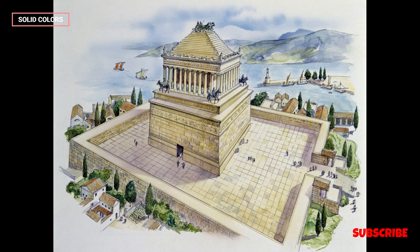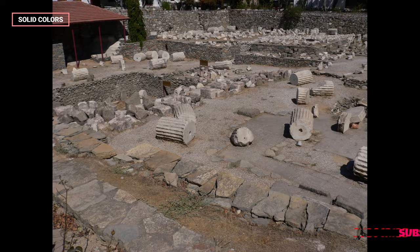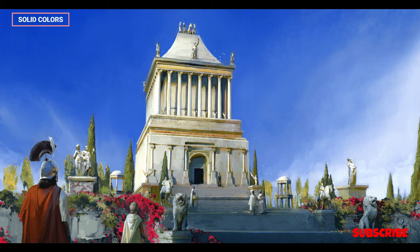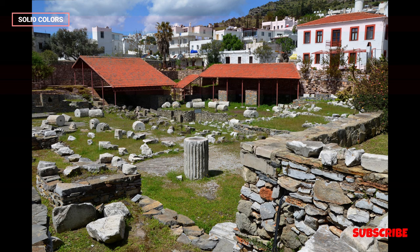Sculptural Program: The Mausoleum was adorned with intricate sculptures and reliefs depicting mythological scenes, battles, and deities. The most notable statues were those of Mausolus and Artemisia, placed atop the structure. These sculptures were created by renowned artists of the time and added to the grandeur of the monument.